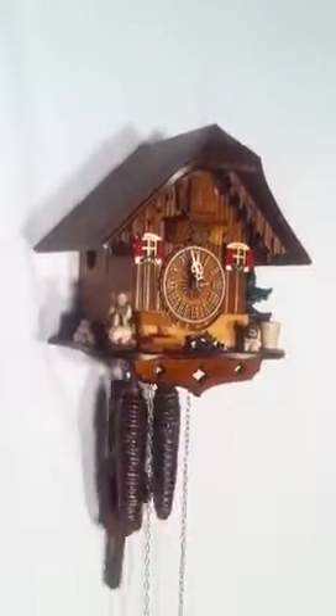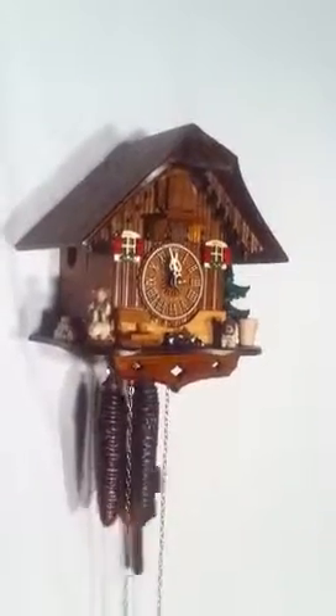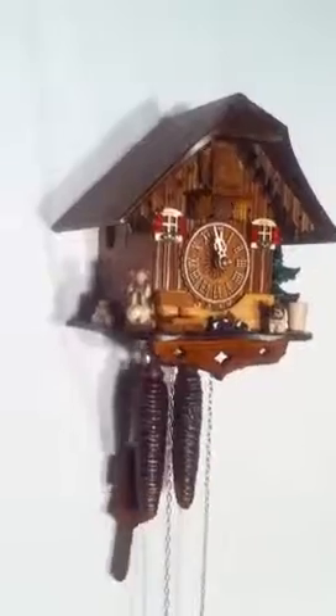This is the model 86/9 cuckoo clock made by Anton Schneider in the Black Forest of Germany. This great little clock uses the one-day movement, which must be wound on a daily basis.